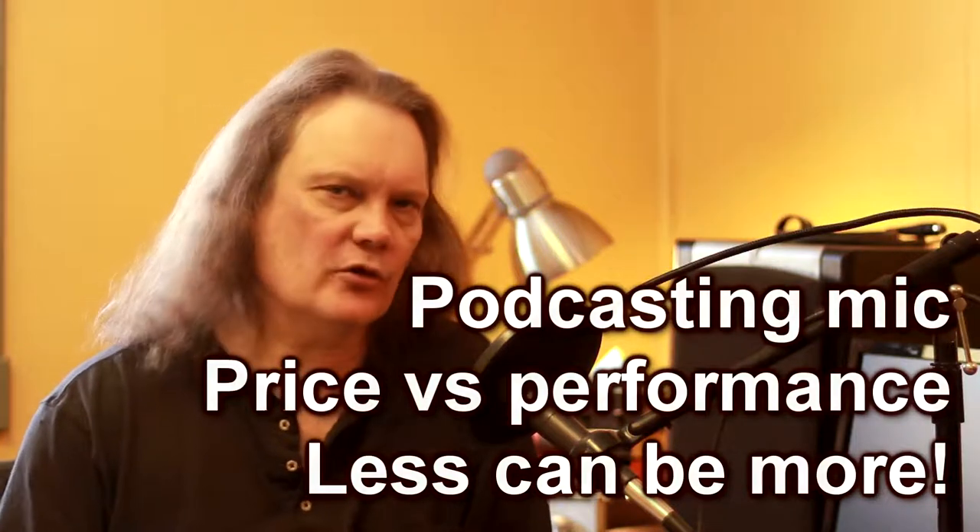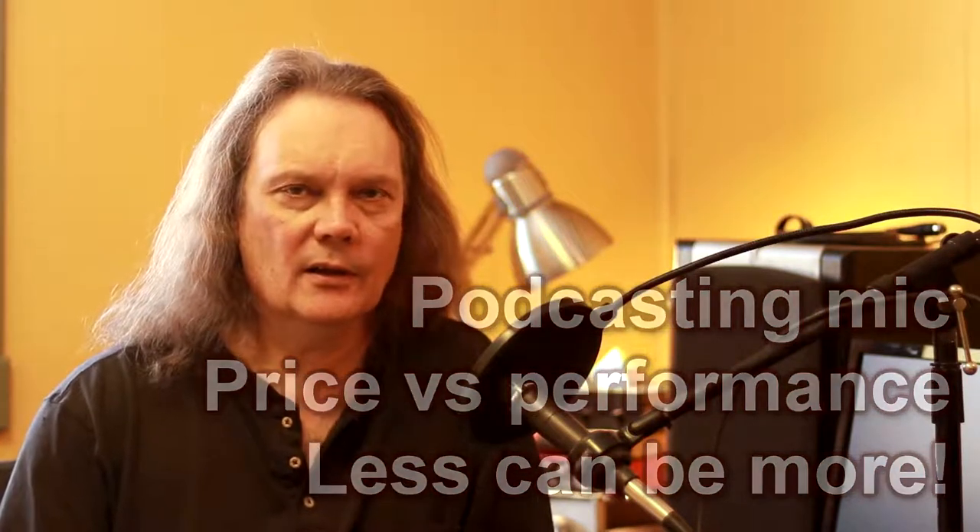What microphone is the best choice for podcasting, recording audio books, or voiceover work? That's a question I've been asked, and it's a good question because the product you are delivering is your voice. The only way that your voice is heard by the audience is through the microphone, so the microphone makes a real difference and you want to make a good choice — one that will clearly deliver your voice with the tone and character that you want.